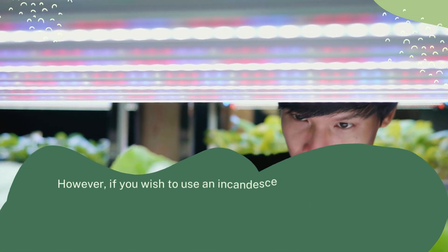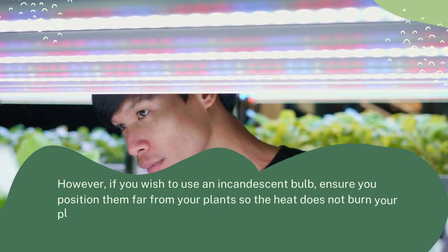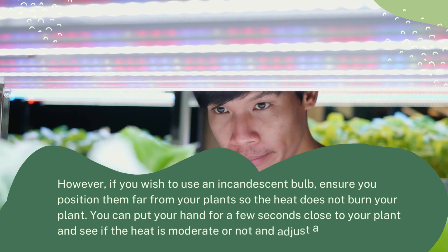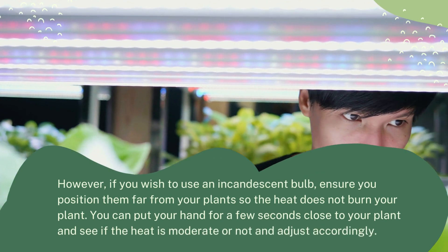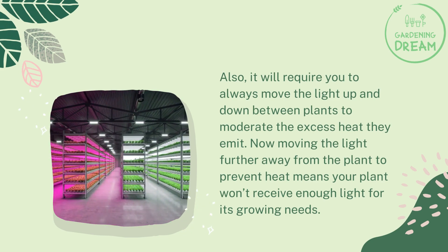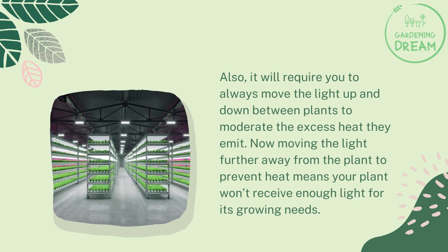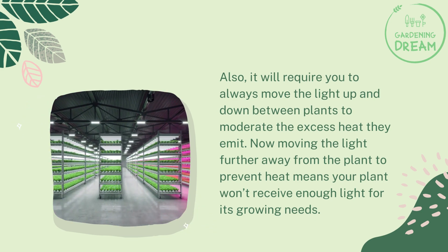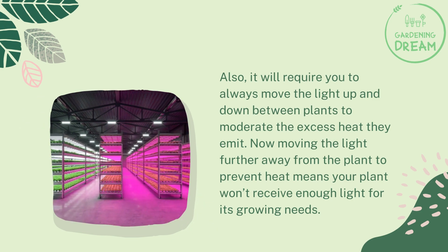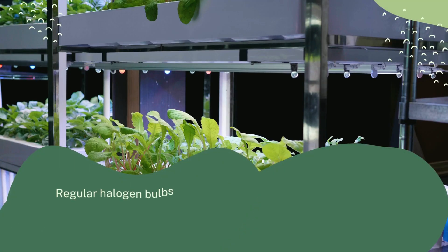If you wish to use an incandescent bulb, ensure you position it far from your plants so the heat does not burn them. You can place your hand close to your plant for a few seconds to check if the heat is moderate and adjust accordingly. This will also require you to constantly move the light up and down between plants. Moving the light further away to prevent heat means your plant won't receive enough light for its growing needs.